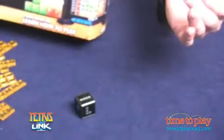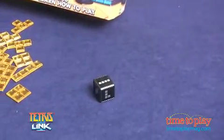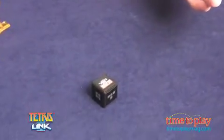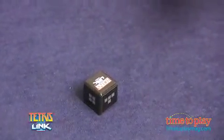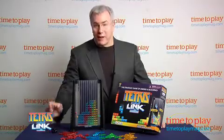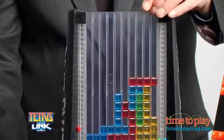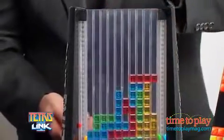Here's how you play. On your turn, you roll the die to determine which tetramino you have to drop into the tower. If you roll the Tetris Link, you can choose which piece to use. The goal is to link your tetraminos and score. You score points by linking three or more pieces, and you lose points by leaving empty spaces when your tetramino doesn't completely match up.